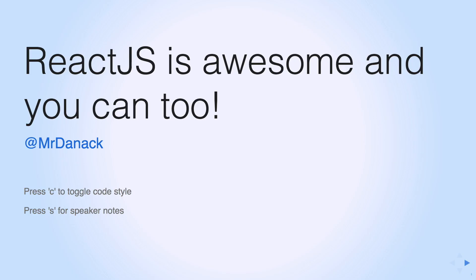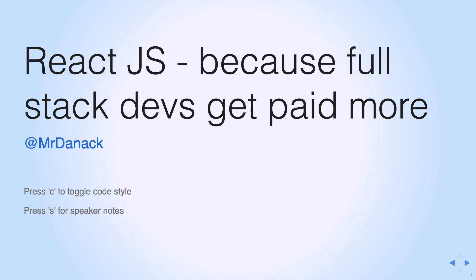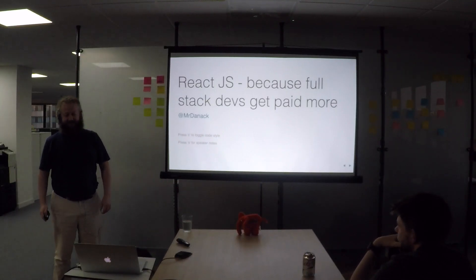ReactJS is awesome and you should probably have a look at it. First reason: full stack developers get paid more. It's always good to learn a different set of skills and increase your salary.